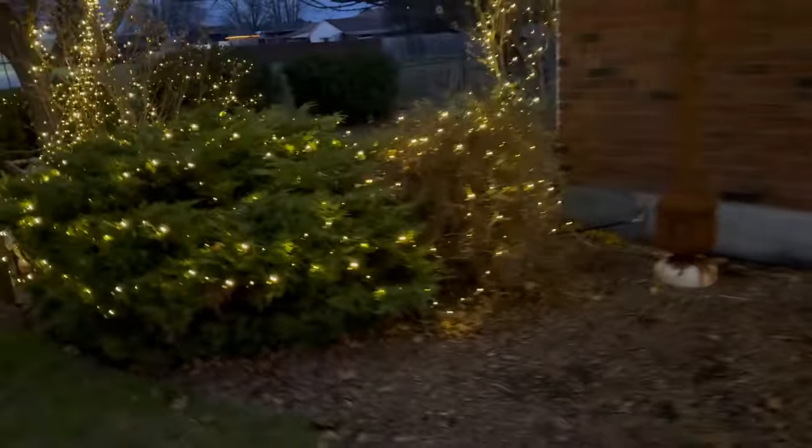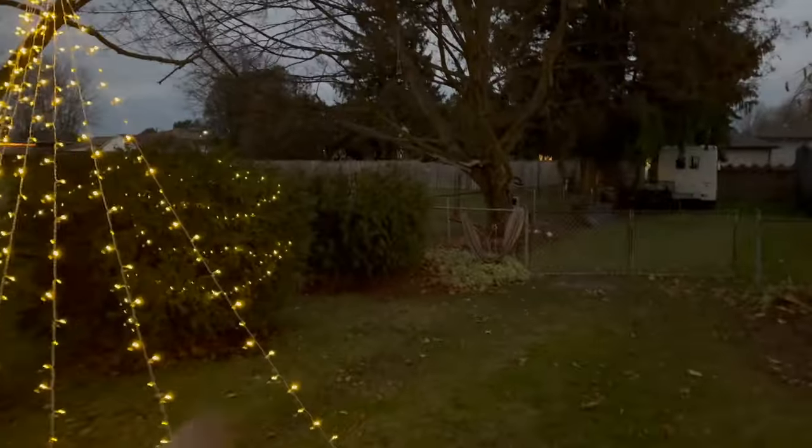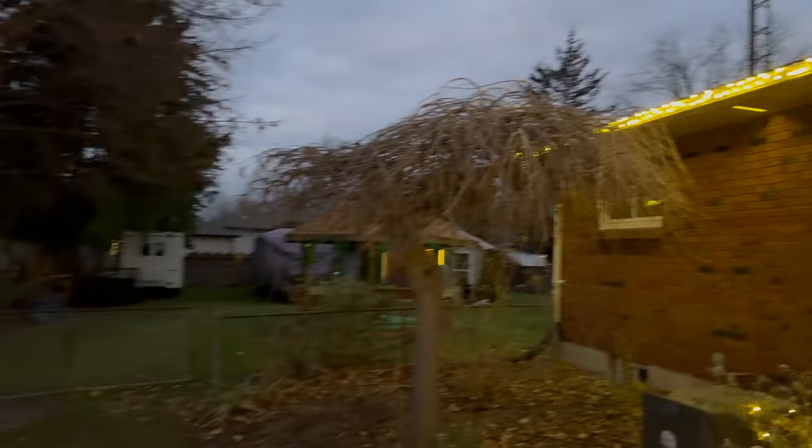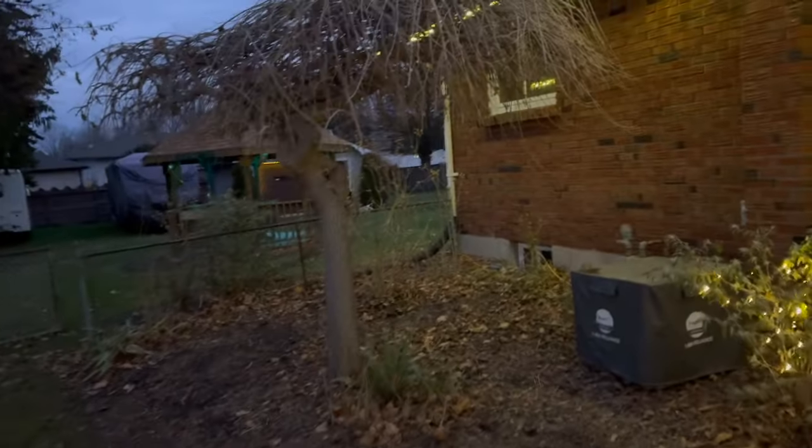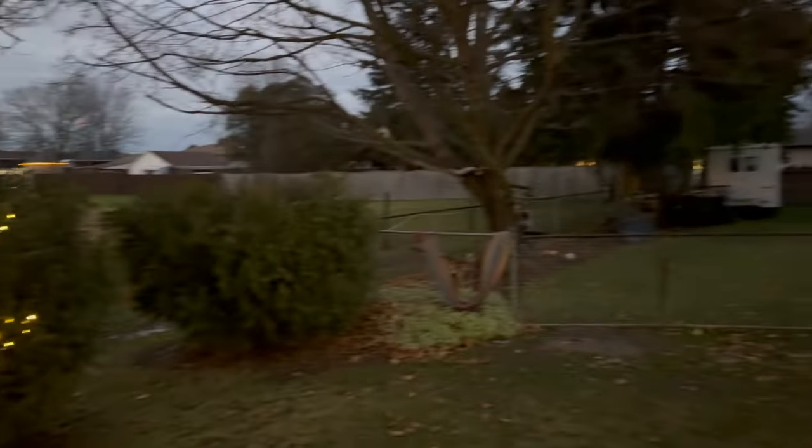If I did put more lights up, I think I'd put them back here, because that tree needs some. Put some up here, put a few more back here. Maybe we'll get a few more sets — they're cheap.